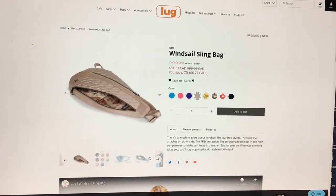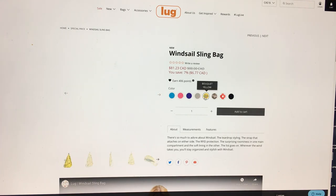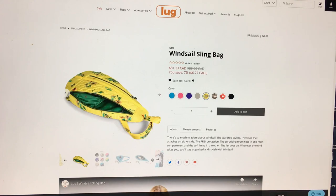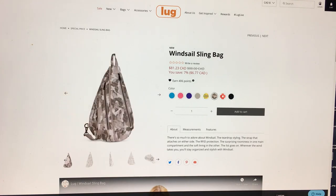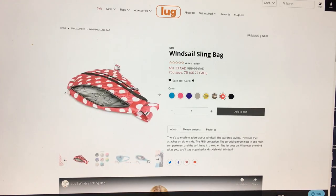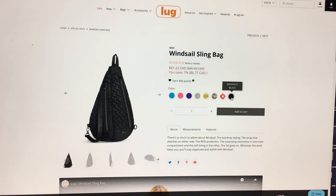Sand taupe — I'm assuming it's the little animals. Bouquet yellow. It's always nice to see that they're bringing back colors that are really popular. And then camo taupe, and crimson large dot, and midnight black.